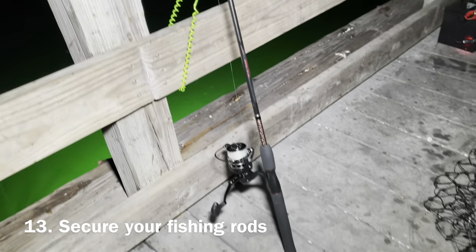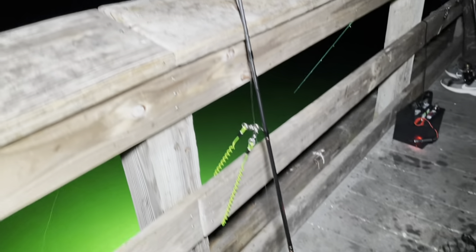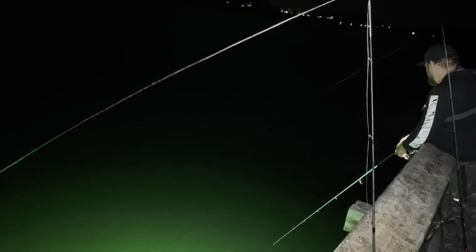Number thirteen. Secure your rods as well. I've lost a $150 rod before, and it wasn't fun. I left it unattended for just a moment, and a big snook pulled it into the water right at the worst possible moment.